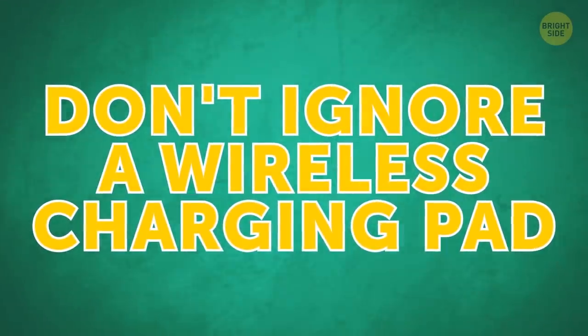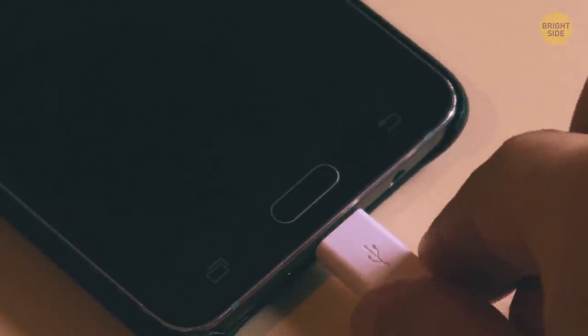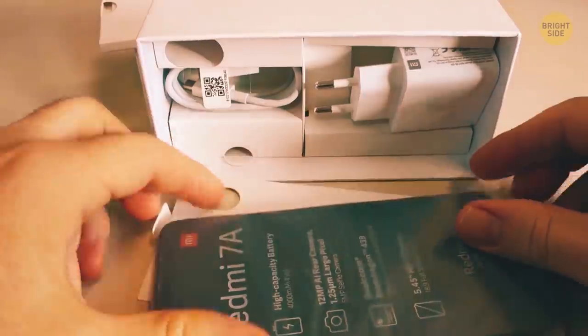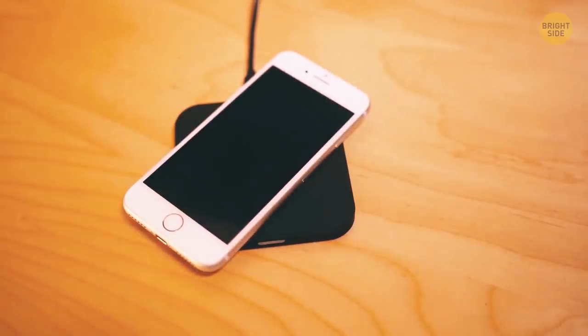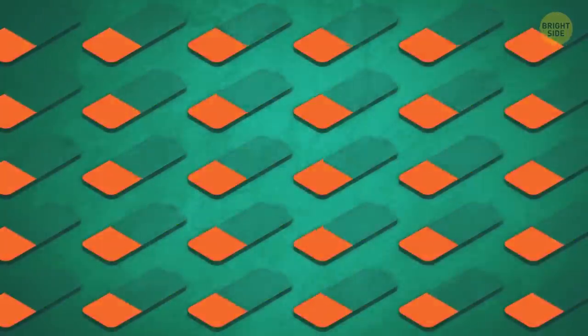Don't ignore a wireless charging pad. Your phone's charger port is one of the most sensitive parts since it gets so much wear and tear. A wireless charging pad can provide it with a much-needed rest. Just keep in mind that this way, the whole process is a bit slower than charging through an outlet.